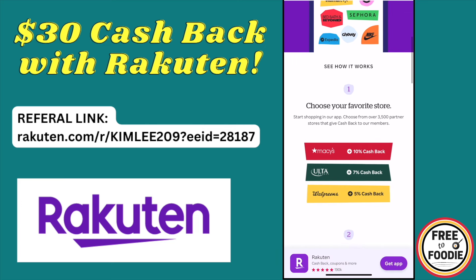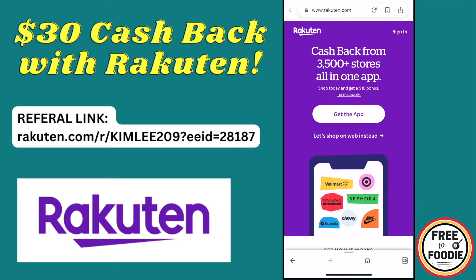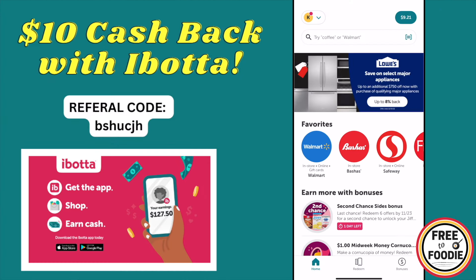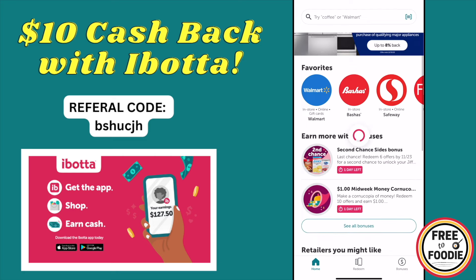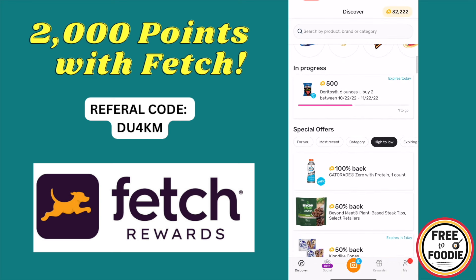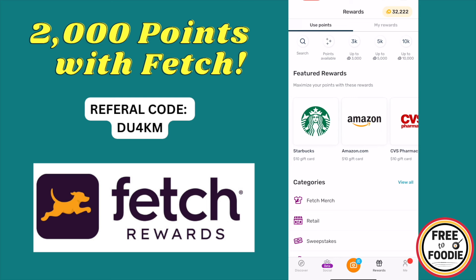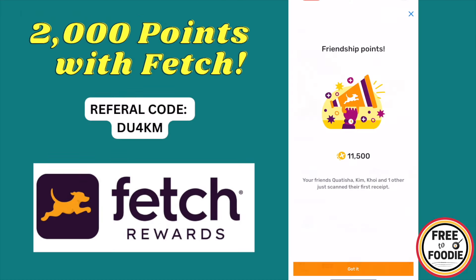With Rakuten, you can get an additional $30 bonus when you sign up and spend $30 or more using the referral link in the video description. You can also receive up to 20% cash back every time you shop at your favorite stores — just use the app or the Chrome extension. We also have the Ibotta app where you can get cash back on grocery shopping and receive a $10 bonus when you sign up and upload your first receipt. You can also use Fetch Rewards to upload the same receipt — Fetch gives you 2,000 points equal to $2 in rewards just for signing up. Don't miss out on any of these offers and amazing ways to make extra money.